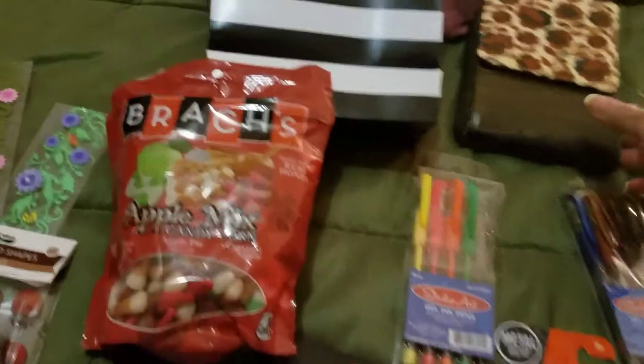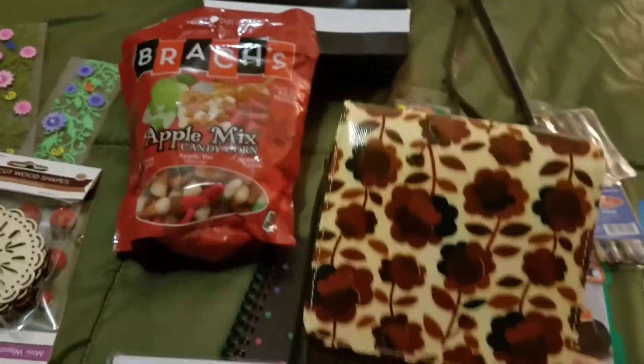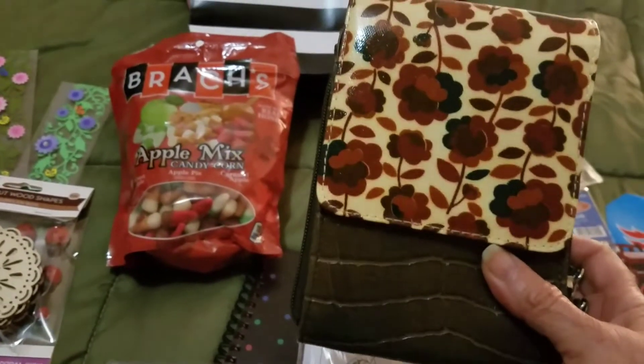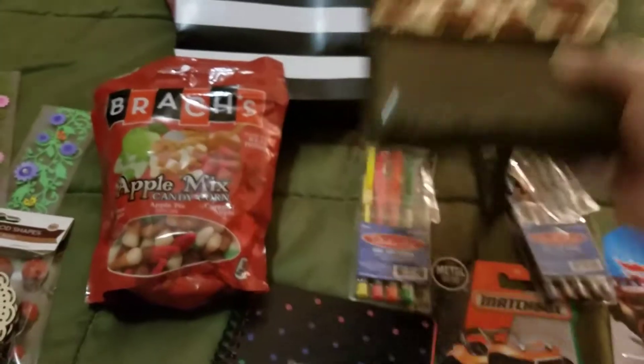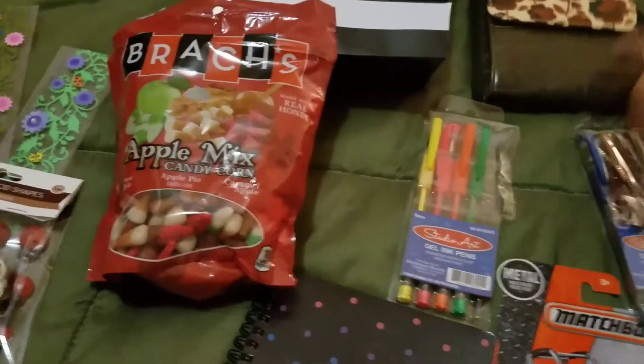My sister gave me this — it was hers but she didn't like it because it's too small. But I love it because it's great when I go out shopping. Look at that, so easy to wear and things fit in there.